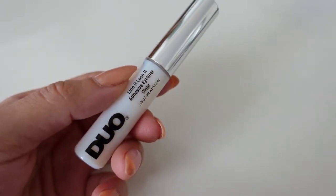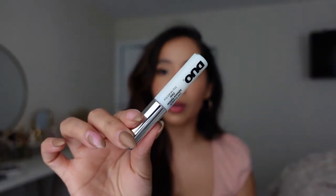Moving on — I picked up a new lash glue. I usually use the dark version, but on days I don't use eyeliner, the black one doesn't work for me. So I picked up a clear version. I love this because it gets tacky right away — you don't have to wait. Just put it on the lash band, put them on, and you're done.